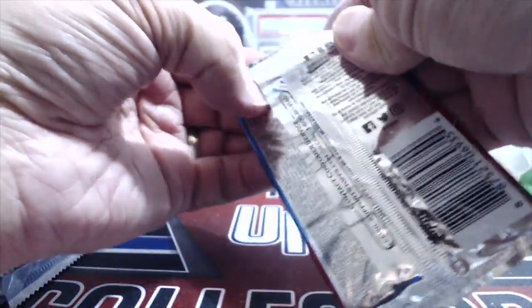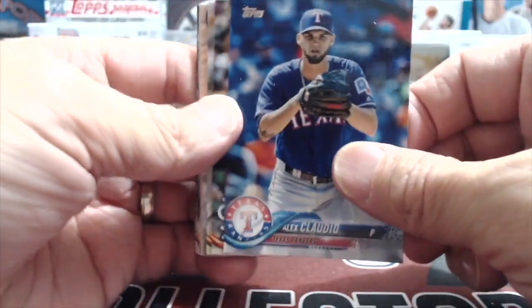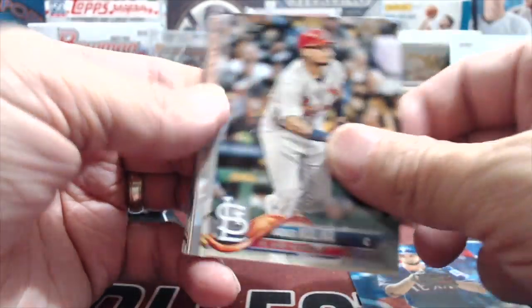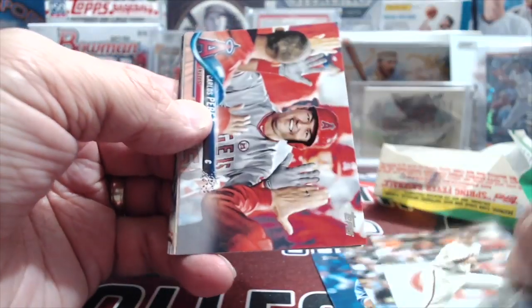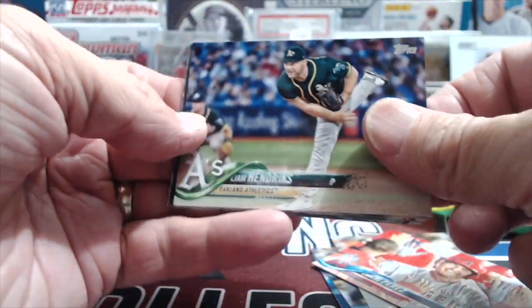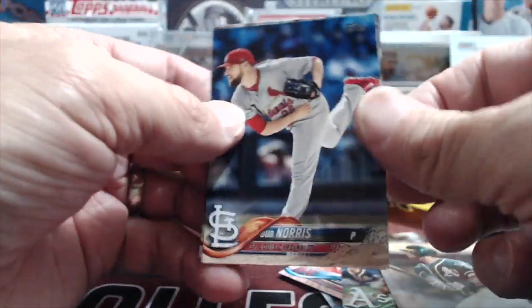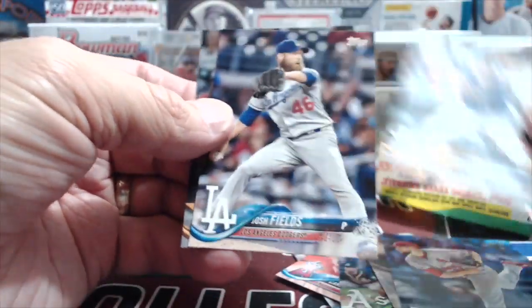2018 Topps Series Two - looking for that elusive Acuna or Gleyber Torres. Molina, Panic, Perez, Hendricks, Chris Davis, Norris, Perez, Fields, and Gattis.